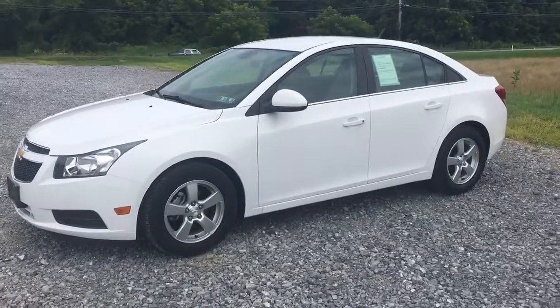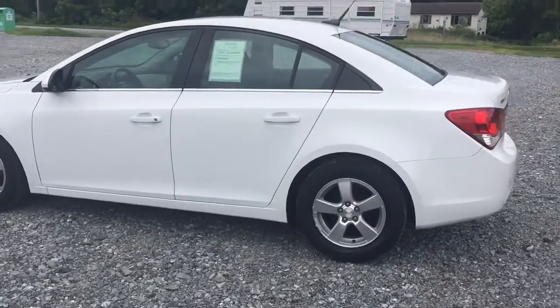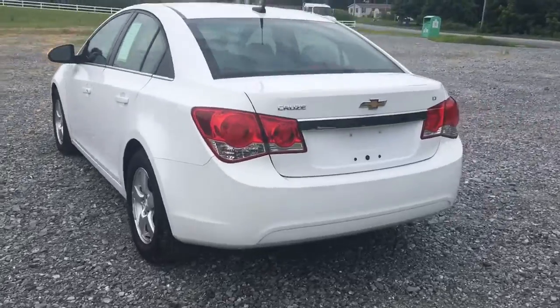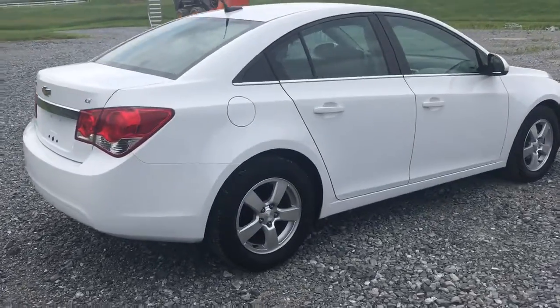2014 Chevy Cruze, 45,000 original miles on it. Key of the Century, air conditioning, power windows, power locks, nice aluminum wheels. Very, very nice white paint, very straight body. It's just a really clean car. Goes down the road perfectly, it's very, very comfortable.